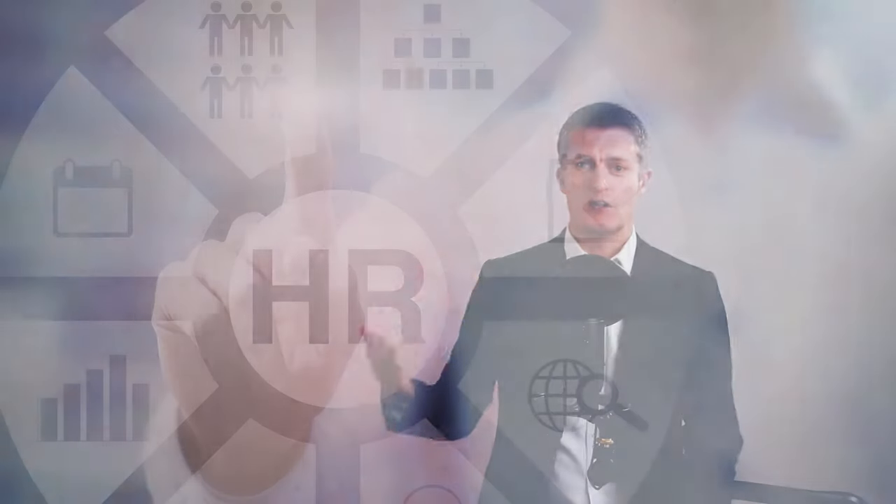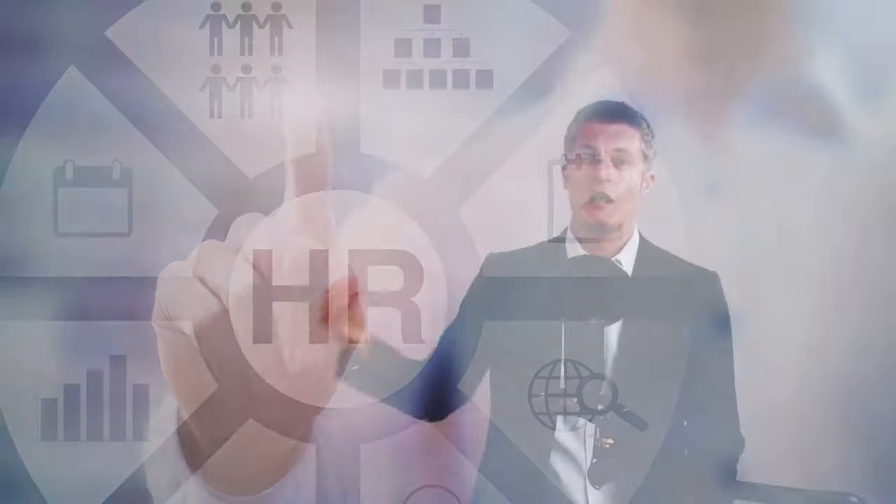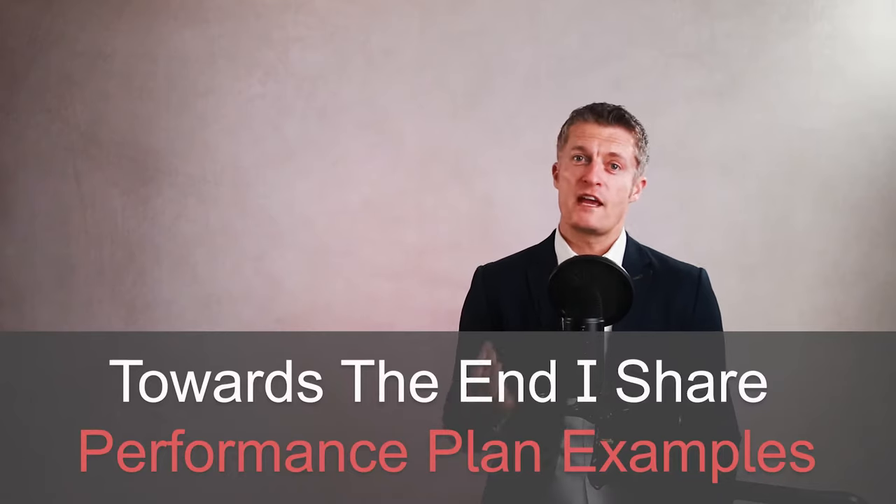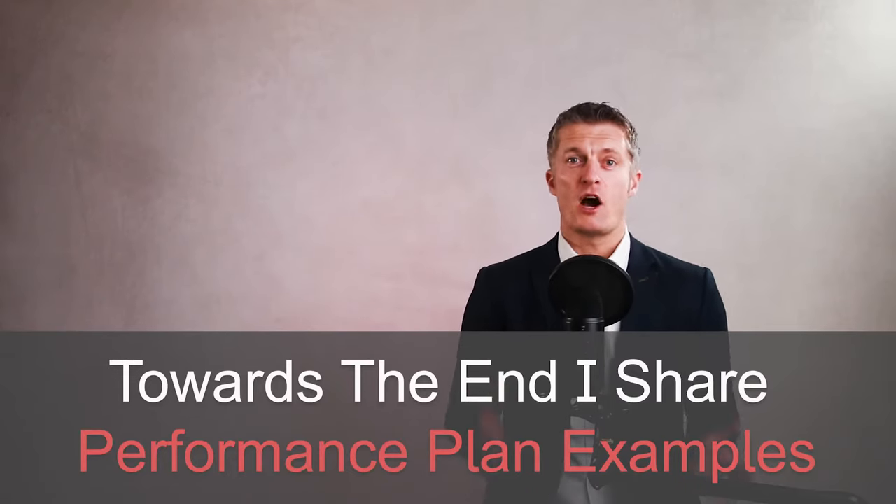Your manager, HR, and official procedures usually offer limited support at best. I'd like to take you through the approach I've used successfully time and time again over 25 years of managing teams. There are six main steps or actions to take, and towards the end of the video I share examples of improvement plans I've successfully used to show you how to document and monitor progress.